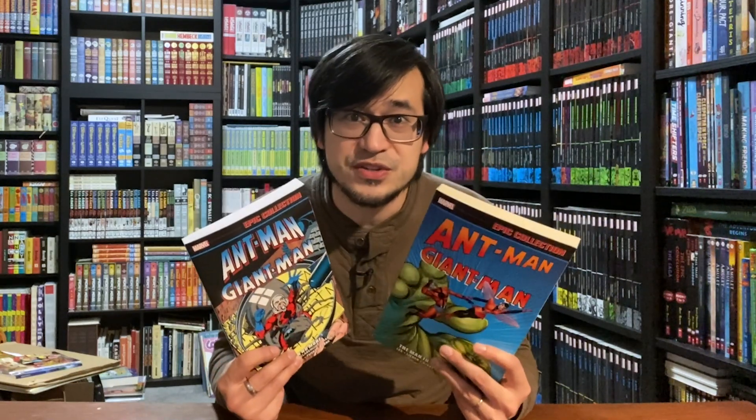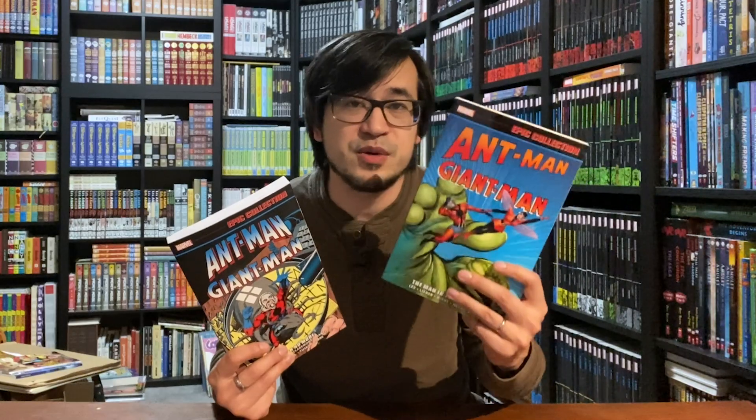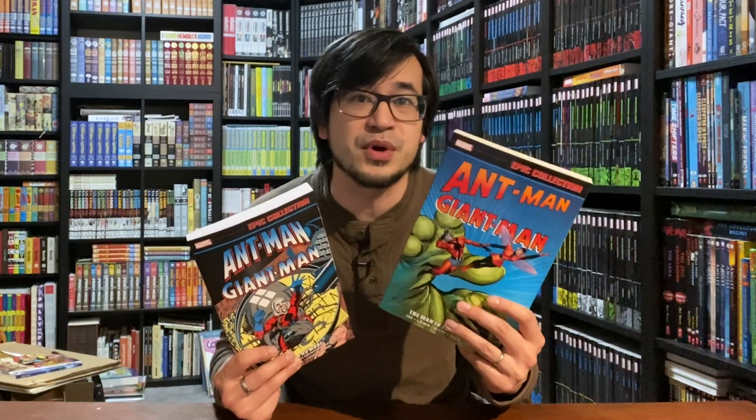Ant-Man Epic Collection volume 2 is coming out January 24th, and this is significant because volume 1 came out eight years ago. It was one of the earliest epic collections. There was a volume 1, and we knew there was going to be a volume 2 because Ant-Man's early adventures in Tales to Astonish were not completely collected in that one book — they left out about 10 stories. Now, thanks to Ant-Man and the Wasp: Quantumania, Marvel has decided to finally give us volume 2.